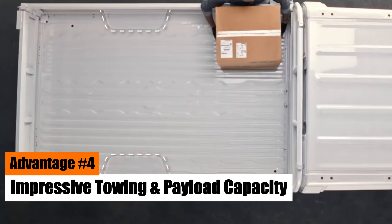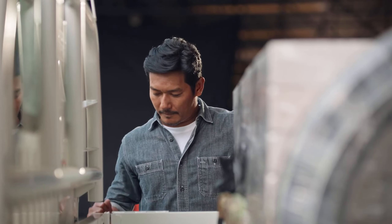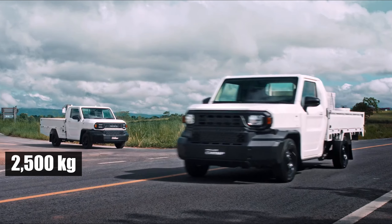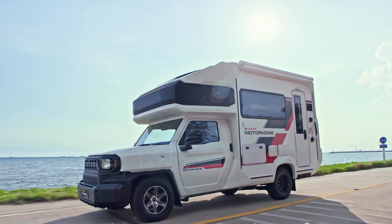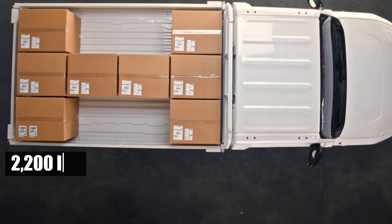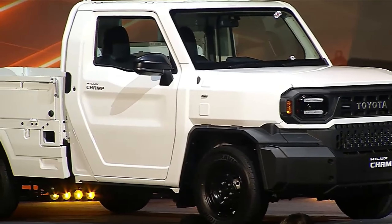Advantage No. 4: Impressive Towing and Payload Capacity. When buying a new pickup truck, towing and payload capabilities are key. The Hilux Champ, designed not for luxury but reliability, excels in these areas. It can tow up to 2,500 kilograms — about 5,500 pounds — impressive for its size. But its real strength lies in its payload capacity. As a one-ton truck, it can handle a payload of one ton, which is 2,200 pounds, a feature usually found in larger, pricier trucks like the Ford F-250 or Chevy Silverado HD. If you're seeking a cost-effective truck that doesn't compromise on payload performance, the Hilux Champ is a clear winner.